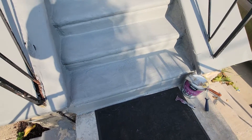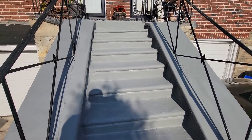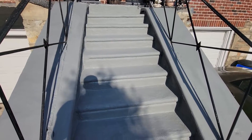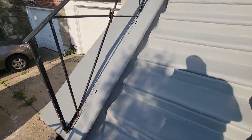We have finally reached the conclusion of this BCE Homes refurbishment and refinishing of a pair of steps that was damaged from years of salting, weather, snow, and things of that nature.